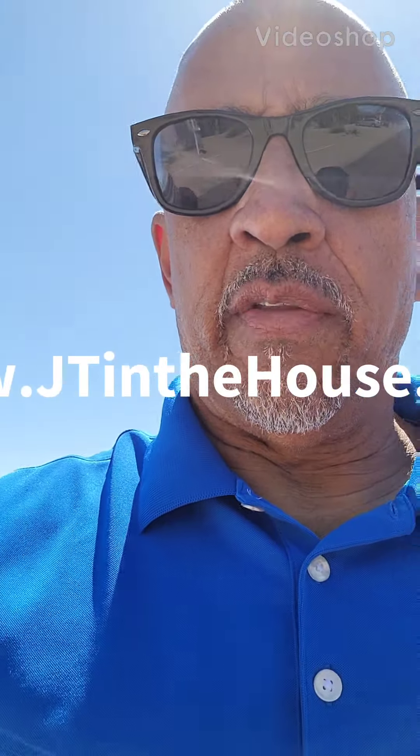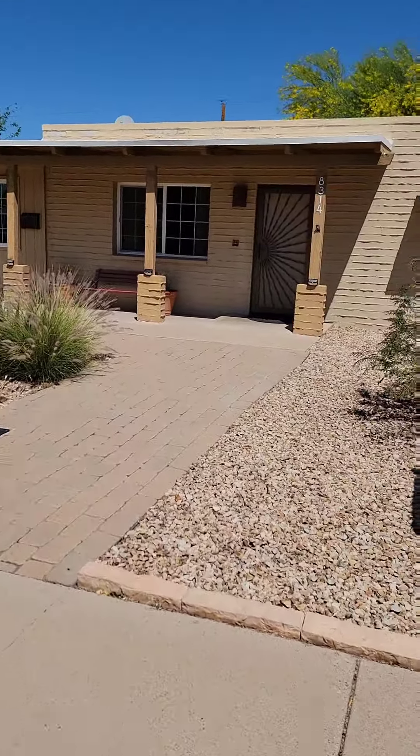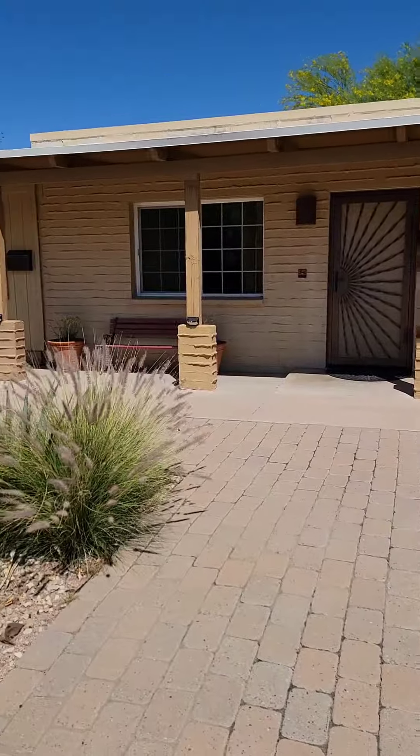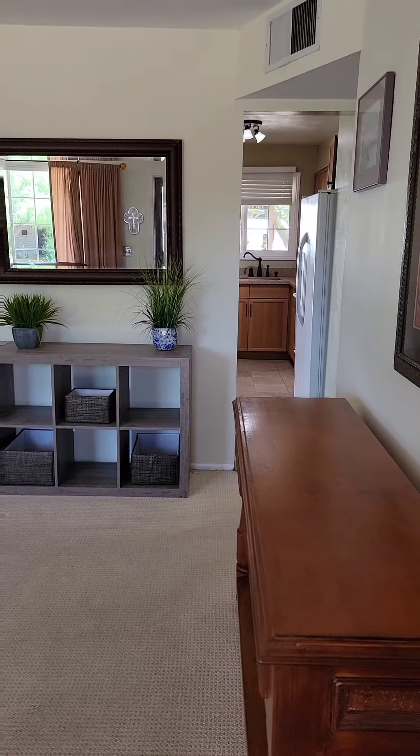Hey Facebook friends, JT here in Scottsdale, Arizona. This house is on the market — I'm previewing it for an investor friend. Here's what you can get for $595,000 in Scottsdale. Let's go in.